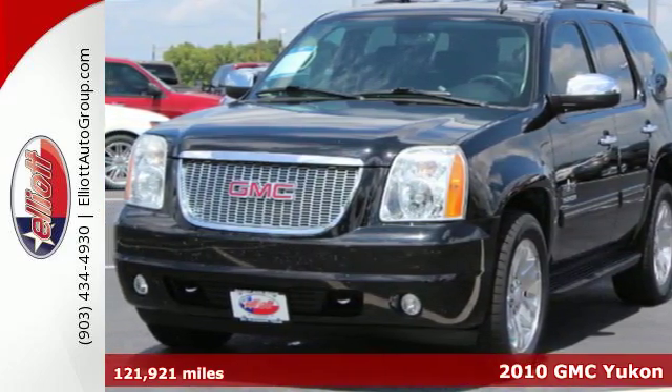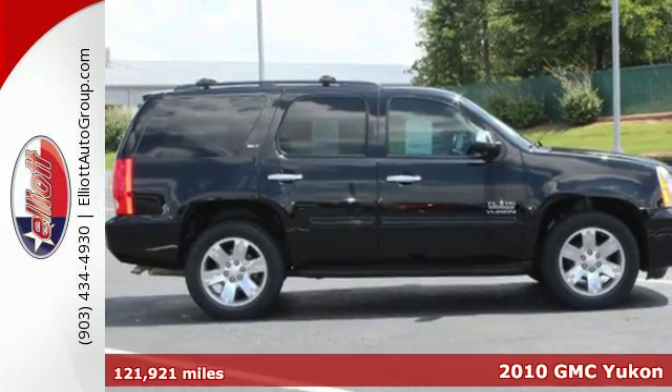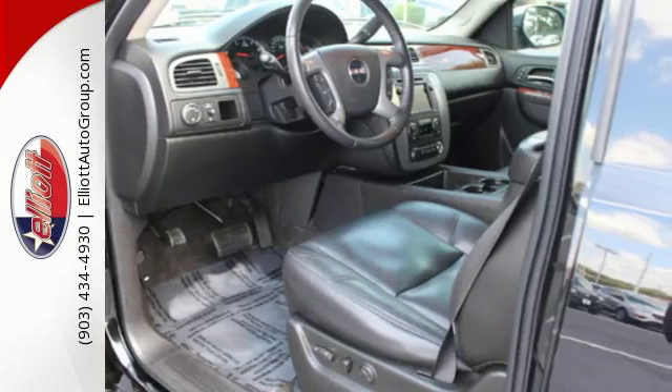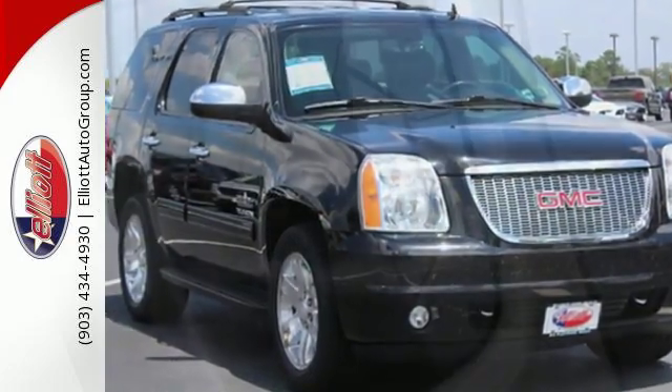It's a 2010 GMC Yukon. Standard features in the rugged and reliable Yukon include dual zone air conditioning, a USB connection, remote power door locks, cruise control, dual front side mounted airbags, and heated mirrors.